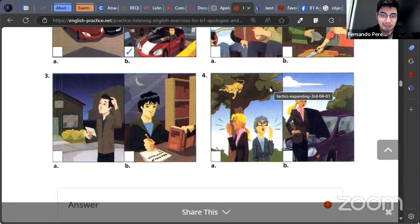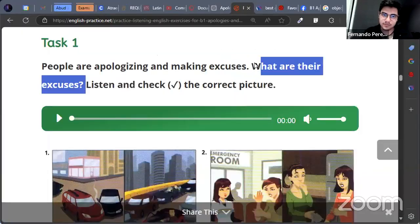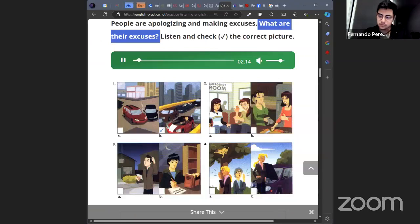Girls, listen to the audio and mark the correct answer. What are their excuses? Dialogue one: Hi Linda, I'm so sorry I'm late. You're really late. You were supposed to be here over an hour ago. What happened? There was heavy traffic on the freeway and I couldn't call because my cell phone died. That's weird — there isn't usually any traffic at this time of day. There was a really bad accident on the freeway about 10 miles north of here. Traffic was completely stopped for over an hour. That's very unusual.